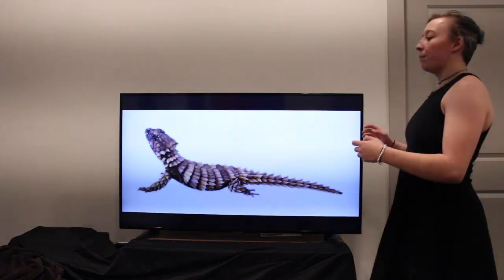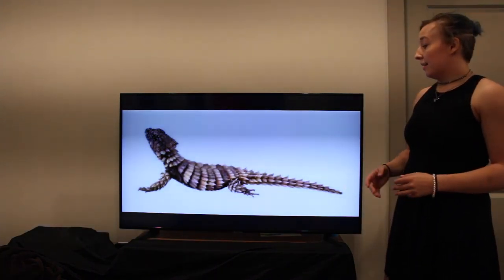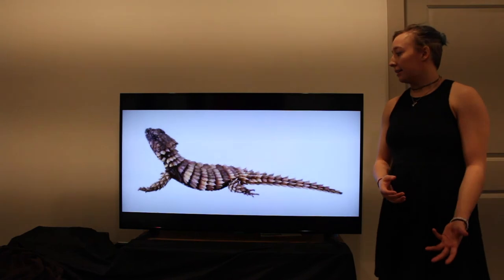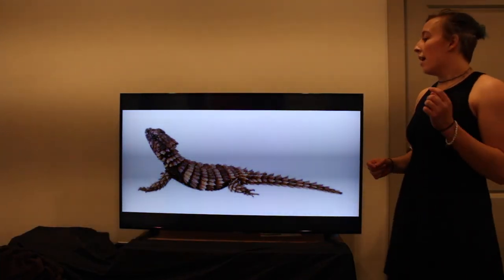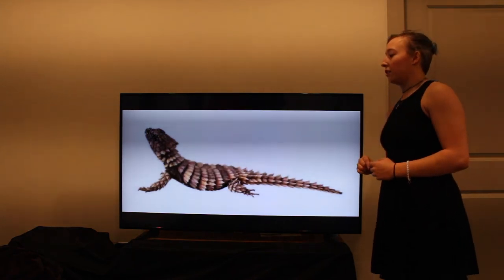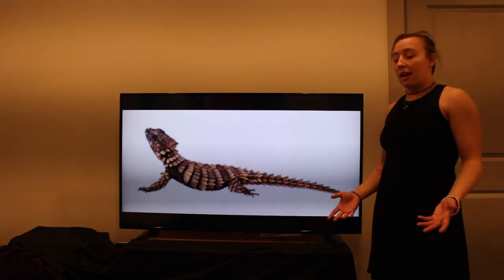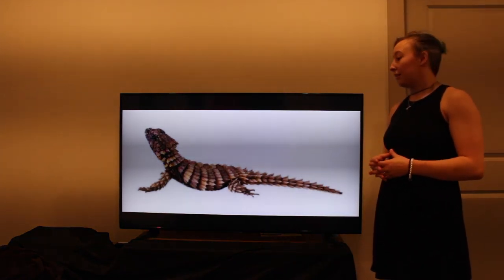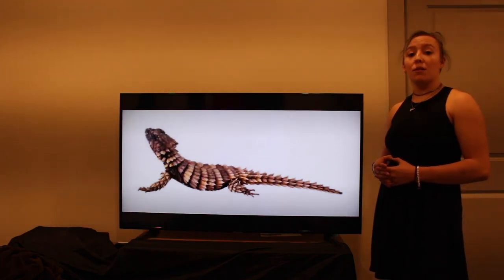Now, as we see here, the armadillo lizard. This lizard still maintains the spiny tail and armor-like scales of its dragon ancestors, but is significantly smaller. The most major change is their far more muted color palette, allowing them to blend in with the desert and hide from predators, as this lizard is no longer a large predatory dragon, but now a small prey lizard.